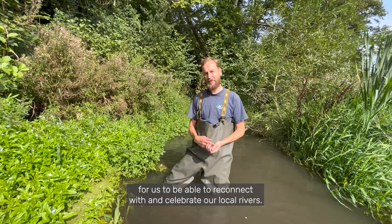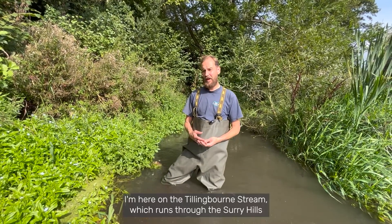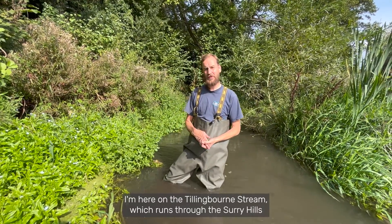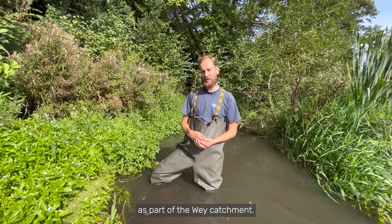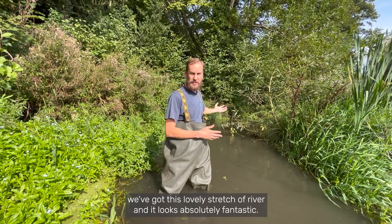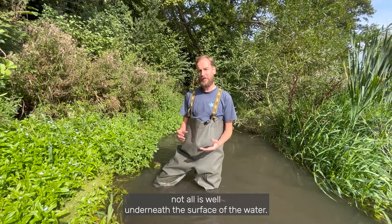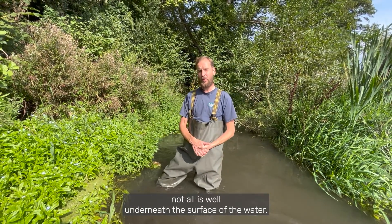World Rivers Day is a great time for us to reconnect with and celebrate our local rivers. I'm here on the Tillingbourne stream which runs through the Surrey Hills as part of the Wey catchment. You can see behind me we've got this lovely stretch of river — it looks absolutely fantastic. But as you may have read in the news, not all is well underneath the surface of the water.